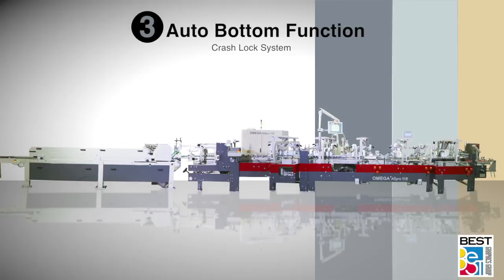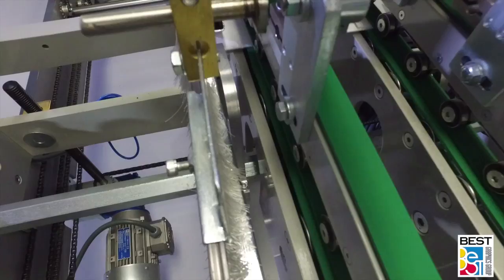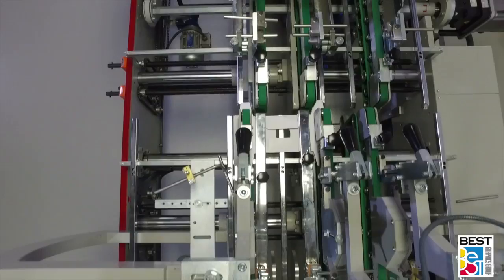Omega offers an auto-bottom crash-lock system featuring three sets of folding shoes, six folding hook assemblies, and a generous assortment of various size and style of folding hooks to accommodate a wide variety of carton constructions.